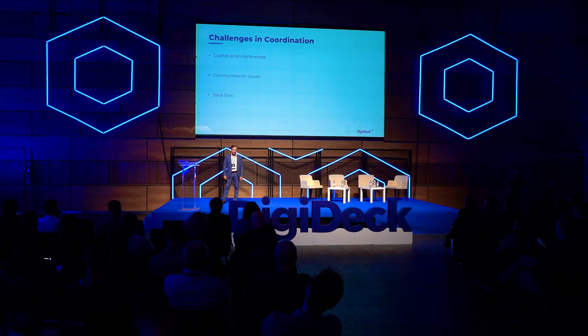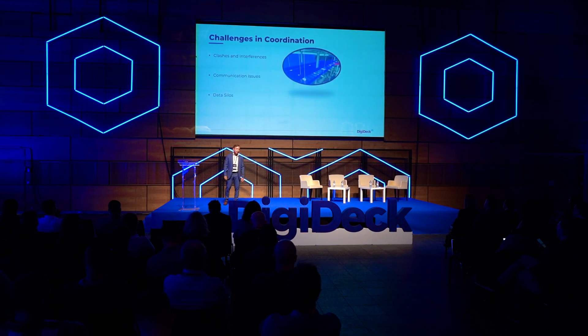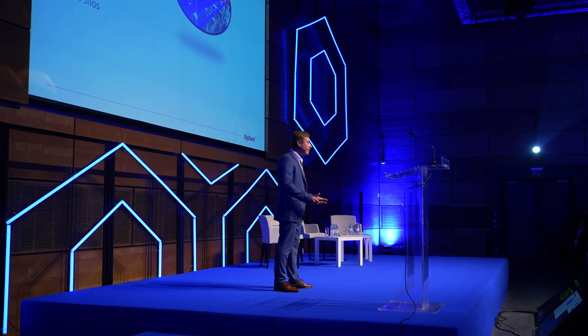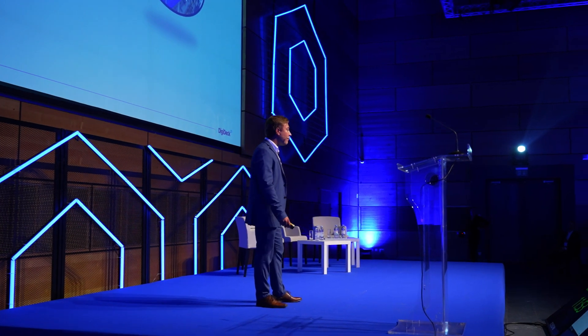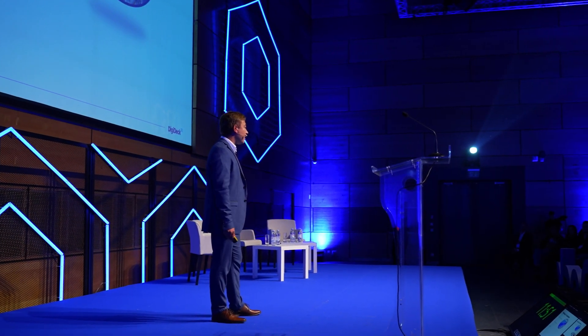The next topic is challenges in coordination. Clashes are the main point from our perspective, because they are always delaying the site installations. The other challenge is communication issues, because there is always missing or skipped information that is important for the installation.